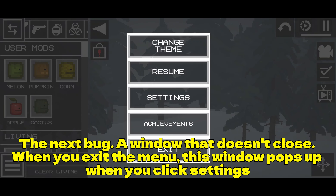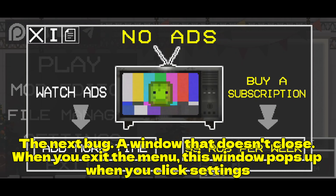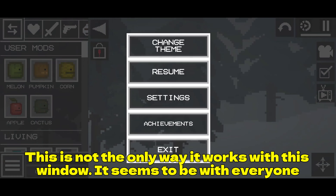The next bug: a window that doesn't close when you exit the menu. This window pops up when you click settings. This is not the only way it works — it seems to affect everyone.